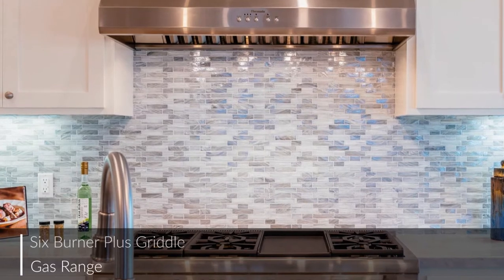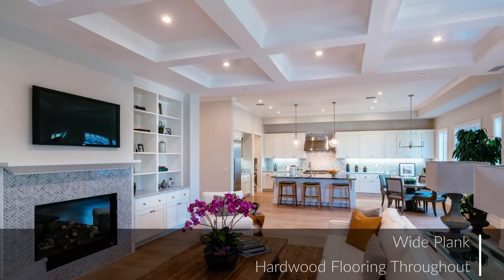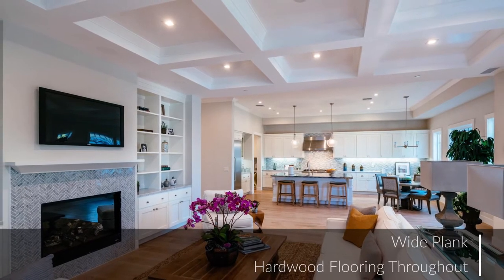From the top-of-the-line six-burner plus griddle gas range to the refined wide plank hardwood floors, no detail has been overlooked.